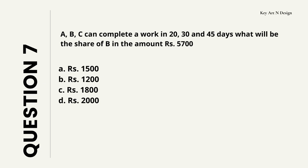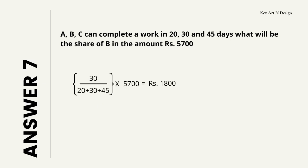Question number 7. A, B, C can complete a work in 20, 30, and 45 days. What will be the share of B in the amount Rs. 5,700? Your options are A: Rs. 1500, B: Rs. 1200, C: Rs. 1800, D: Rs. 2000. So let's check the answer — your answer is Rs. 1800.